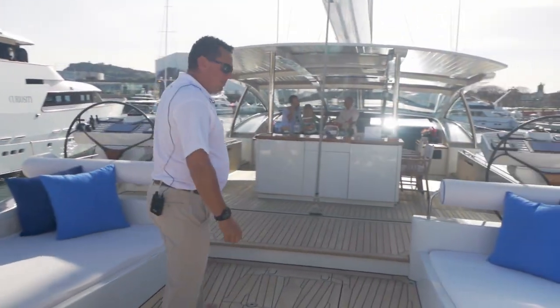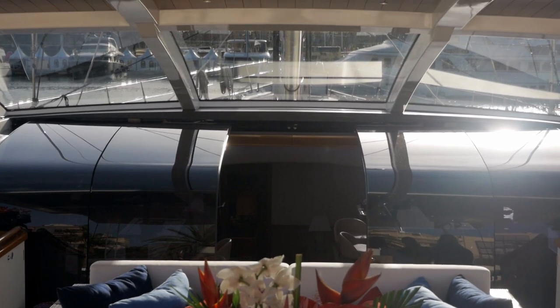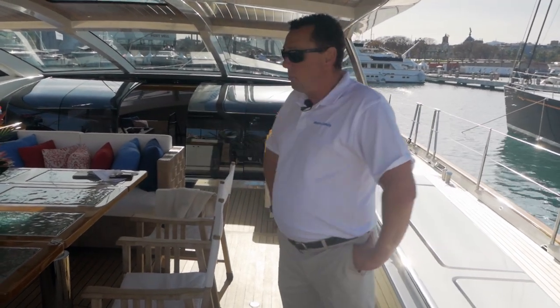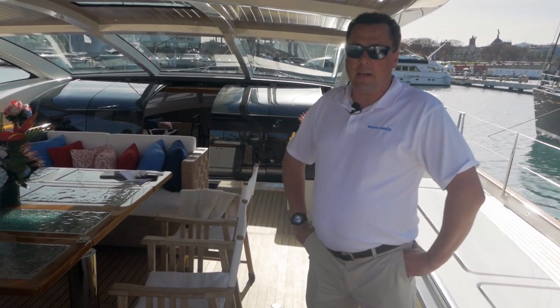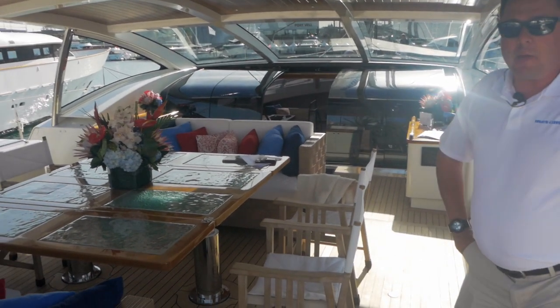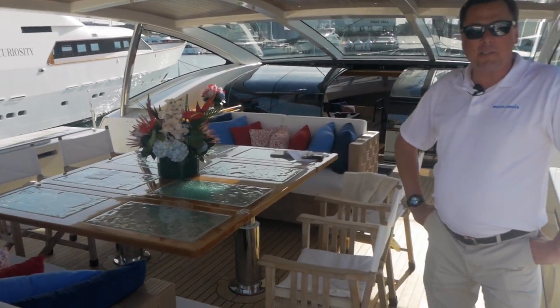Walking forward into the cockpit. This is our main outdoor dining area and where the guests will sit most of the day. We can seat up to 10 guests, and more if we need to. The guests spend a lot of time here. The bar is close and the ice maker is close.